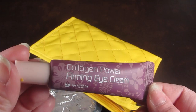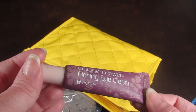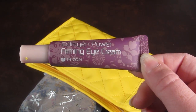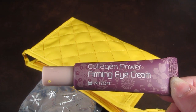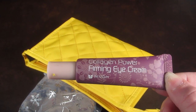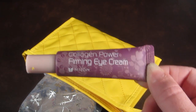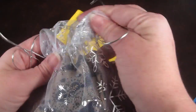Also from Mizon is the Collagen Power Firming Eye Cream, valued at $16.50. It is full size. This helps diminish crow's feet and fine lines, and you put it around your eye area for youthful-looking skin. I'm excited to try this.